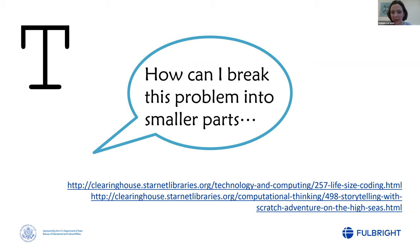Life-size coding is something a library here was using to get kids off the computer and give them a chance to play with the idea of giving really clear instructions. One person is the 'computer' and the other is the 'programmer.' You make a game of having the programmer give the computer really clear step-by-step instructions to achieve a task. I'm going to flip over to the other camera — hopefully you'll see another video feed pull up.